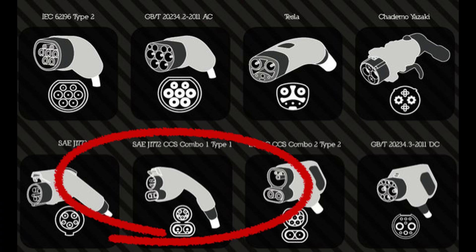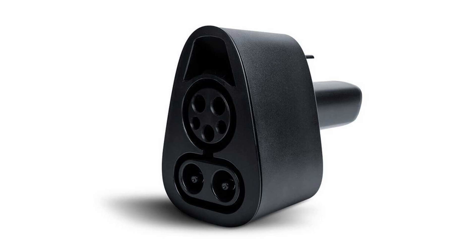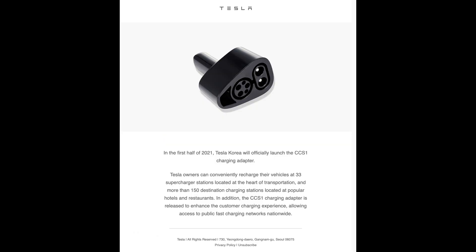Today I am covering a news event regarding CCS charging. The CCS Combo 1, which I'll refer to as CCS for this video, is currently available in South Korea for the Model 3 and Y.